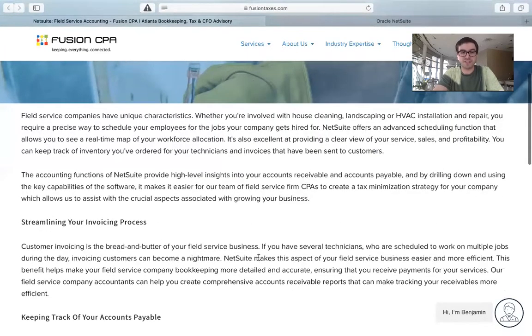Customer invoicing is the bread and butter of your field service business. If you have several technicians who are scheduled to work on multiple jobs during the day, invoicing customers can become a nightmare. NetSuite makes this aspect of your field service business easier and more efficient, helping make your bookkeeping more detailed and accurate, ensuring that you receive payments for your services.